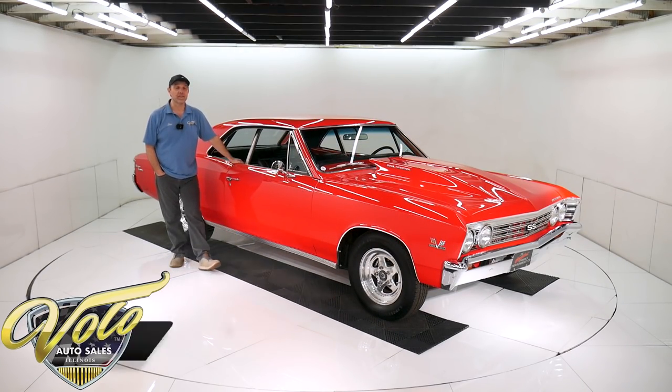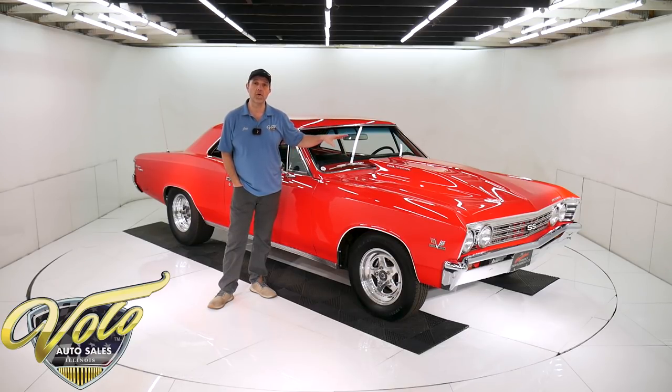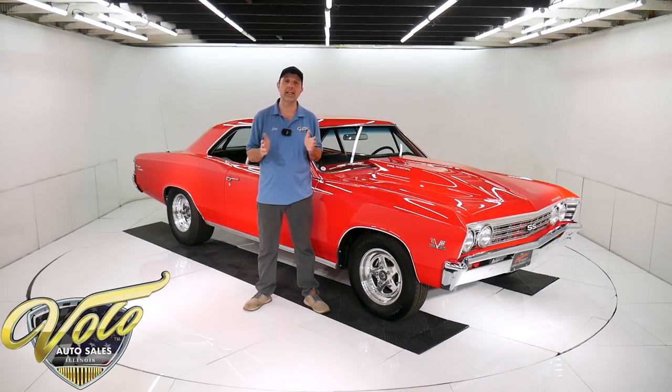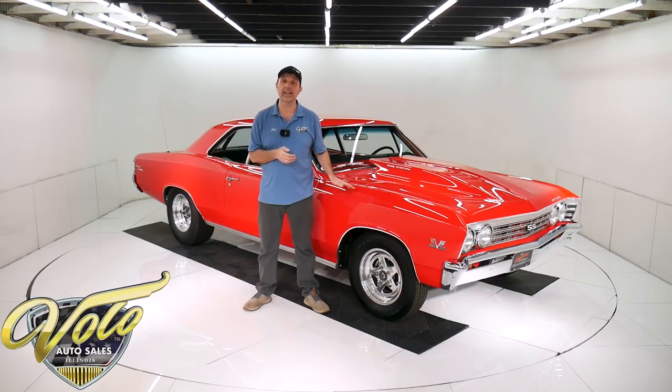We got something pretty unique here. This is a genuine Super Sport California car and it has its VIN number matching 396 motor in there, but it's built like a pro street car. It's high performance, body off the frame restored — everything seems to be done right. I have a whole list of specs on our website. Go to volocars.com — that's where you can read all the information, study all the pictures, and that's where you'll find the price. We do have a few hundred collector cars for sale.